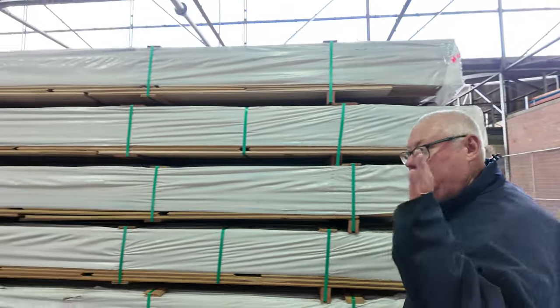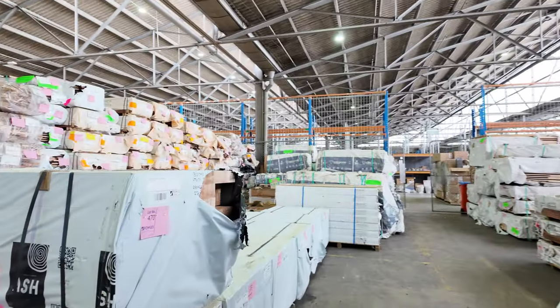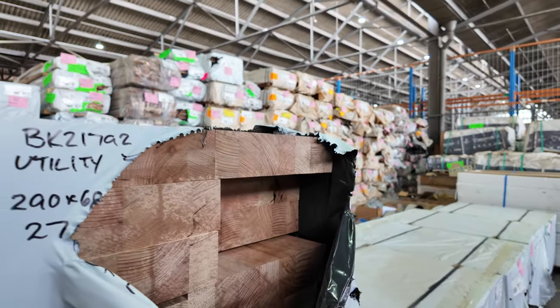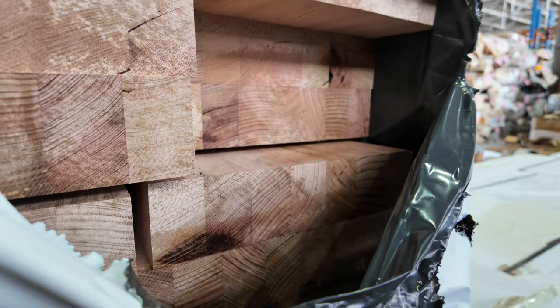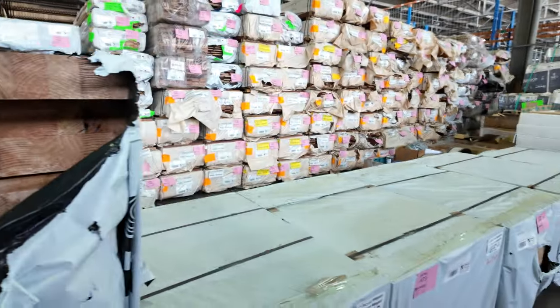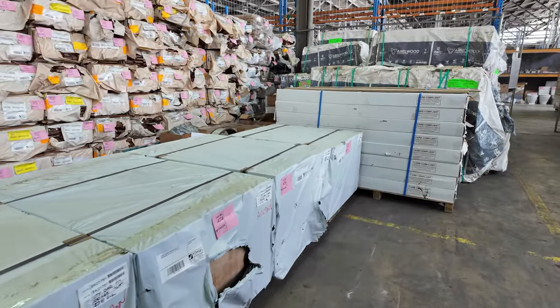Over here we've got vic ash stair treads — five packs of vic ash and two packs of glacial oak, in the 290x68. They start at lot number 470 and go through to lot 476. Some really nice-looking stock there.